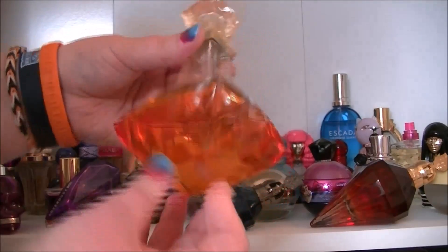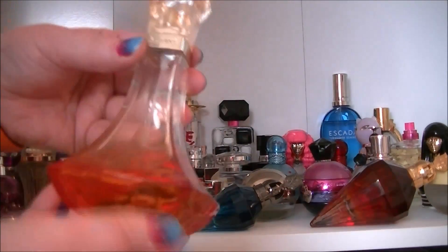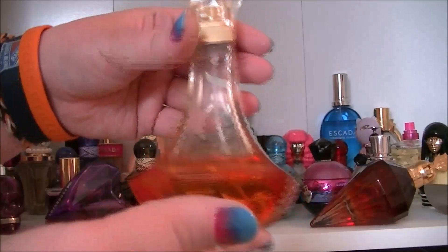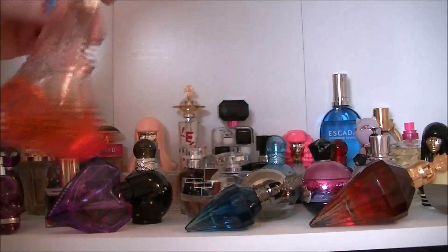Then we have Heat Rush — it's not the normal Heat, it's the one with the orange on the bottom. Very very nice, just summery beautifulness.